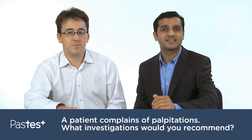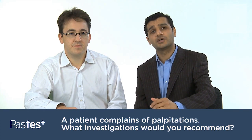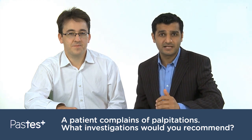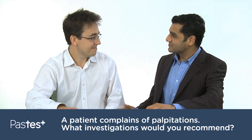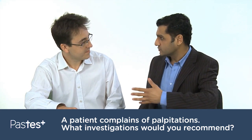Hello, this is Peter Singh from Past Test and I'm joined again by Dr Justin Davies with the answer to another popular question on cardiology raised by candidates studying for the MRCP Part 2 exam. Dr Davies, a patient complains of palpitations — what investigations would you recommend?